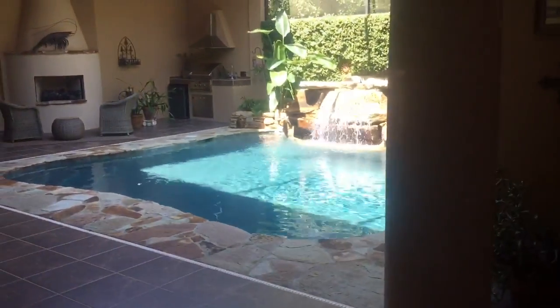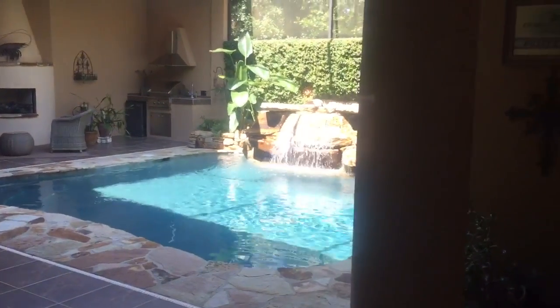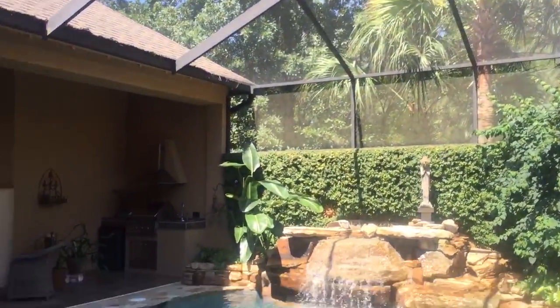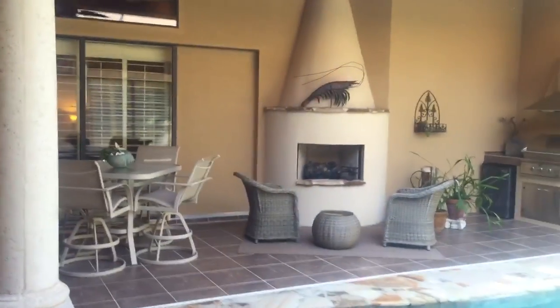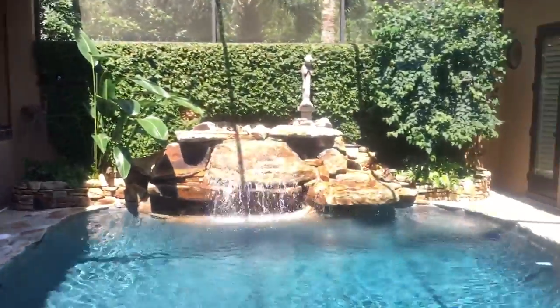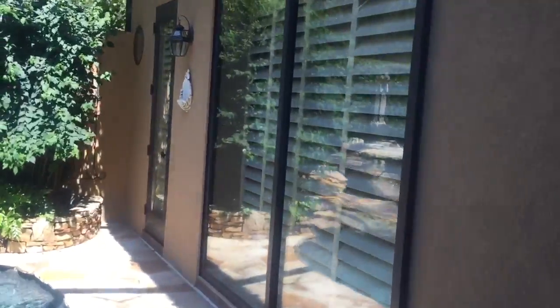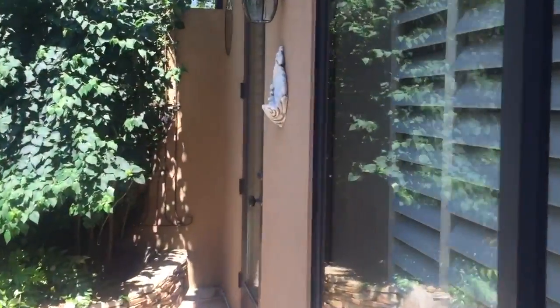As we walk in, you'll see this courtyard waterfall pool, which is just amazing. There's a really nice covered outdoor area with an outdoor fireplace. And this is a guest house off the pool — a great feature.